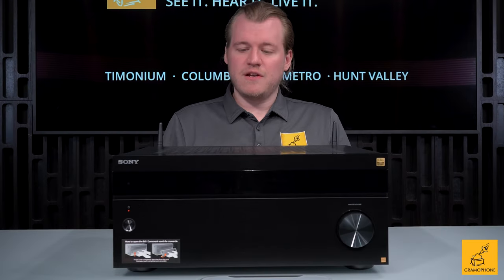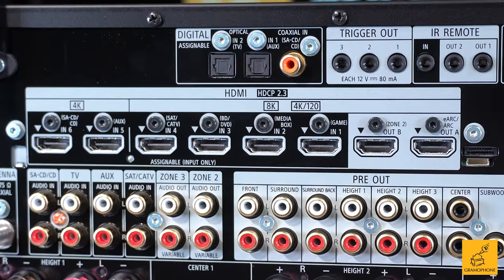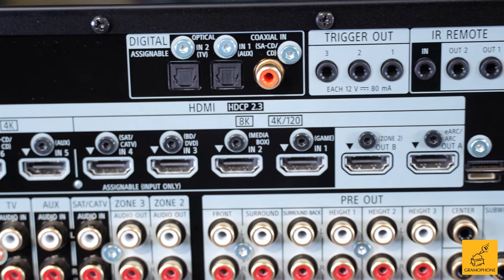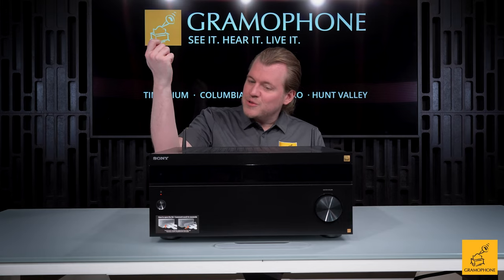You have six HDMI inputs, four of which are HDMI 2.1 — that means 8K or 4K high refresh at 120Hz. For PlayStation owners, Sony PlayStation plus a Sony receiver and maybe a Sony TV is a match made in heaven.